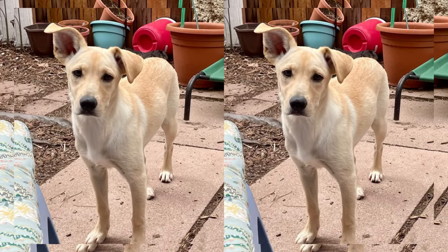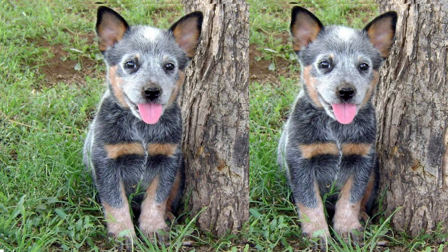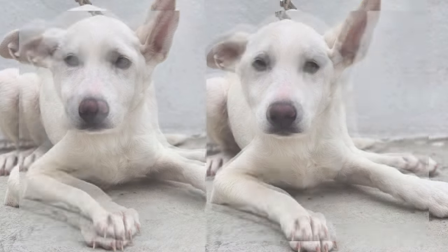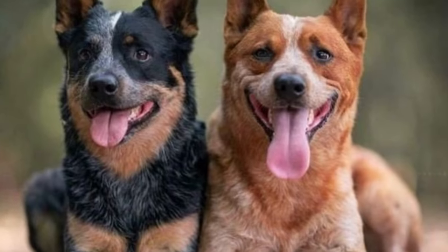Lab Cattle Dogs are known for their high energy levels. They excel in activities like agility, fetch, and obedience training. Daily exercise and mental stimulation are essential to keep them happy and prevent boredom.